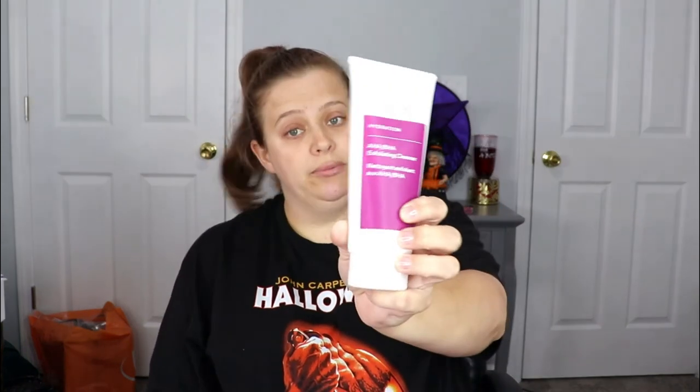Now into BoxyCharm! The first item I see is from Murad — this is an exfoliating cleanser. I actually really like Murad products and I can always use a new exfoliating cleanser, so that's really exciting. It's a huge bottle, so it'll take me a little while to get through it, which I like.